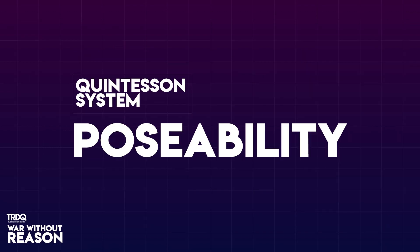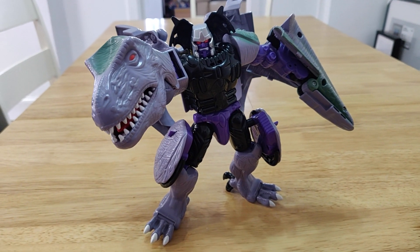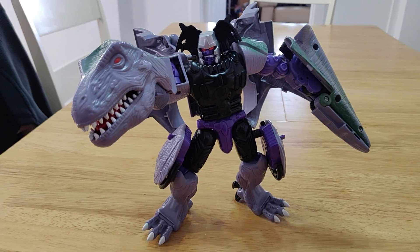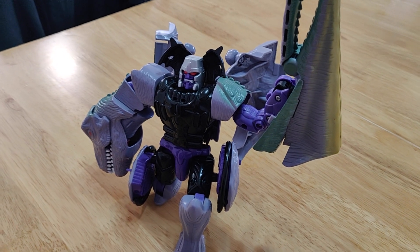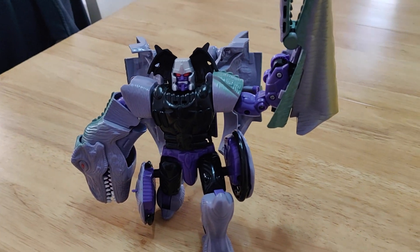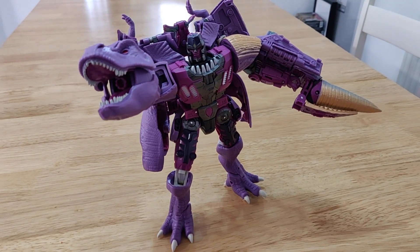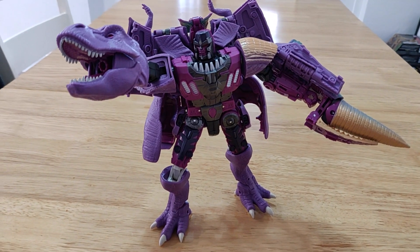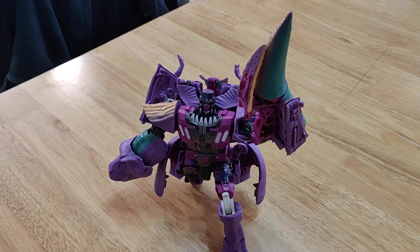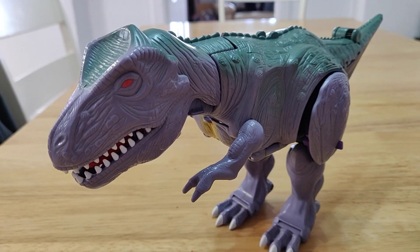Round 1: Poseability. This is less of an unfair matchup than our first episode where we compared G1 Ultra Magnus to Kingdom, because the original Beast Wars Megatron has a good range of motion. There aren't many poses I couldn't get him into — those articulated feet definitely help. Kingdom Megatron is definitely closer than the Magnus comparison, but the new toy still has the edge. That's nearly 25 years of engineering experience paying off. The difference is so clear when they're in the T-Rex forms — it's night and day.